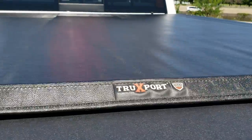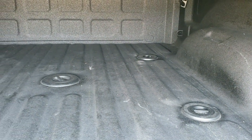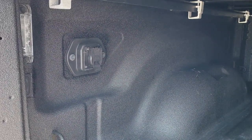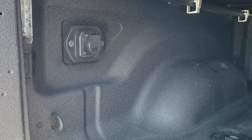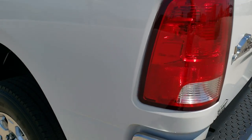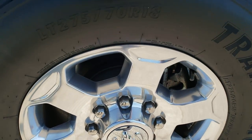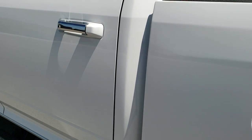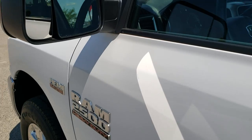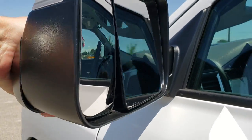It has a TruXedo soft tonneau cover — no rips or tears on that. It has a very nice spray-in bed liner that goes all the way onto the tailgate as well. It has the factory gooseneck fifth-wheel prep package, seven-pin wiring in the bed, and LED bed lighting. The tailgate shuts nice and solidly. As you go down this side of the truck, it's just as clean as the passenger side — no dents, no dings on the box. This back rim is in excellent condition as well. The truck does have the tow mirrors — they fold out, are heated, have LED directional signals, and also fold in manually.